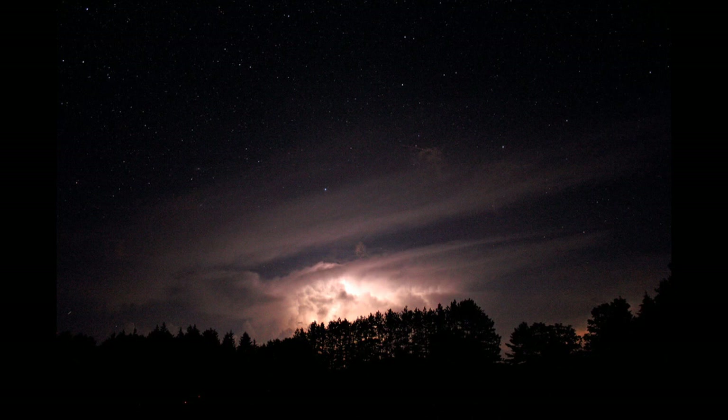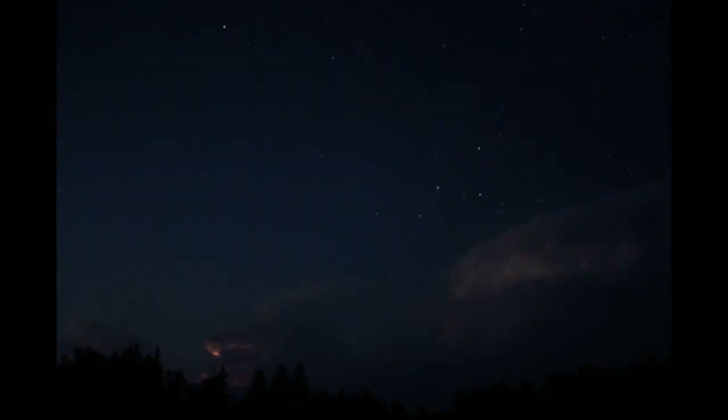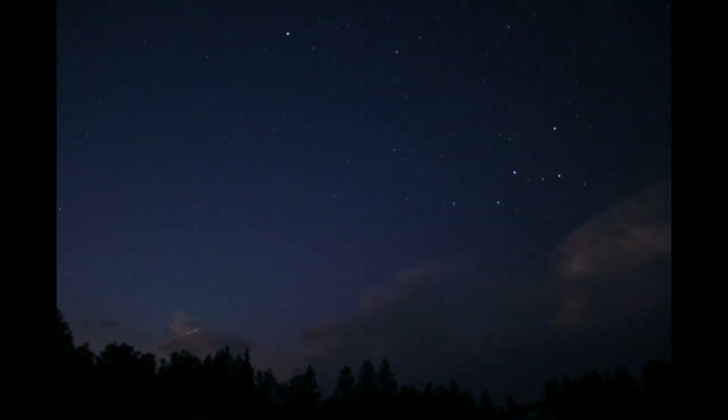We are on a hunt for transient luminous events, or TLEs. We started off the evening, again with very clear skies, and this is the view that we had to the northwest just after sunset.